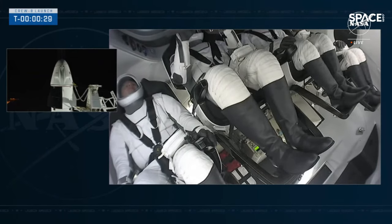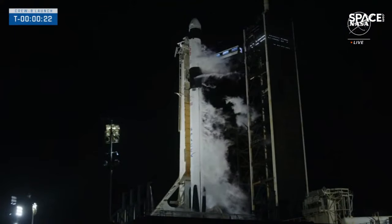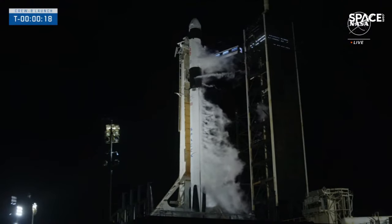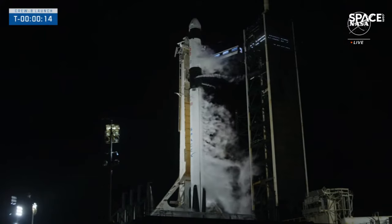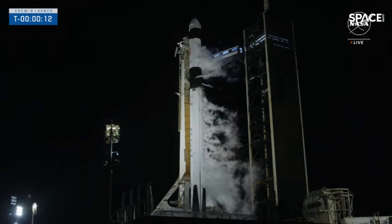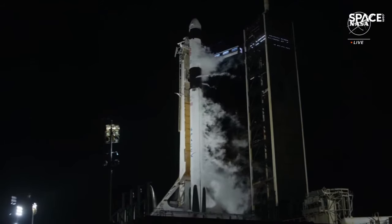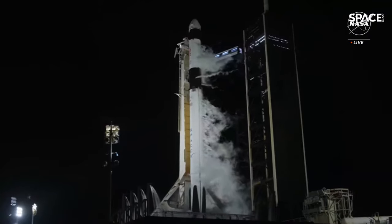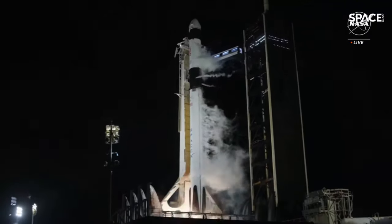Now about 30 seconds away from liftoff. 15 seconds. T minus 10, 9, 8, 7, 6, 5, 4, 3, 2, 1 — ignition. Engines full power.